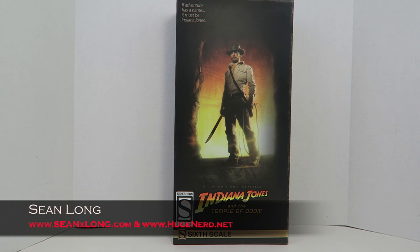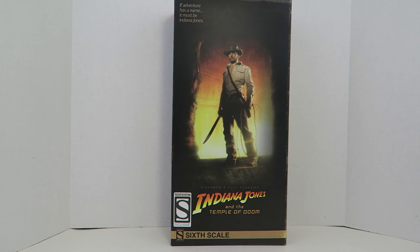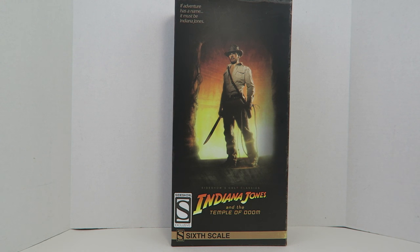What up big kids? Here's your big review of the Indiana Jones and the Temple of Doom Sideshow Collectibles Indiana Jones 1:6 scale movie figure — Sideshow Exclusive. I want to thank Sideshow Collectibles for sending out this review. You can buy this at their website; link is in the description.